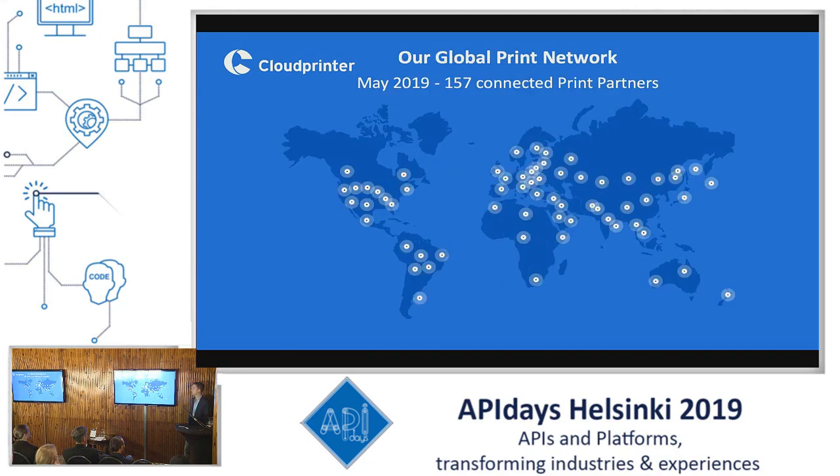As of May 2019, we were proud to announce that we have 157 connected print partners around the world, pretty well spread, and we're hoping to expand this in the coming months and years.